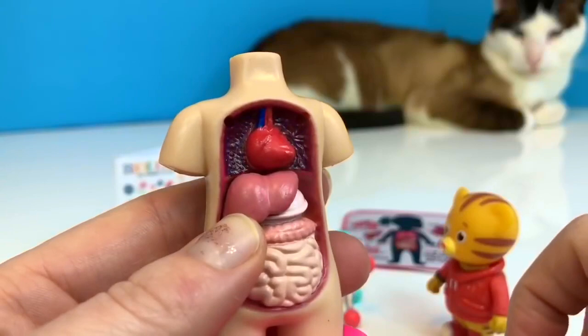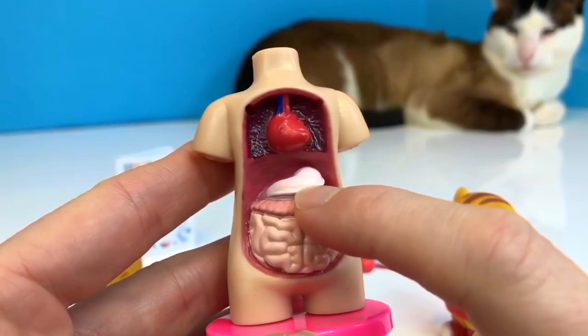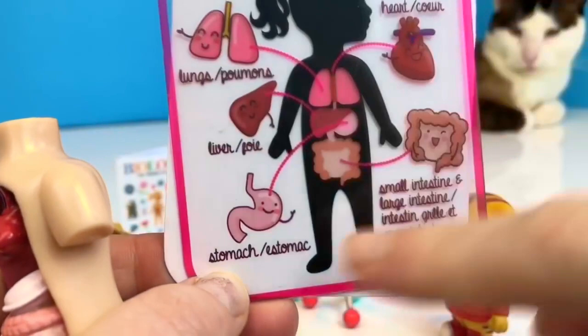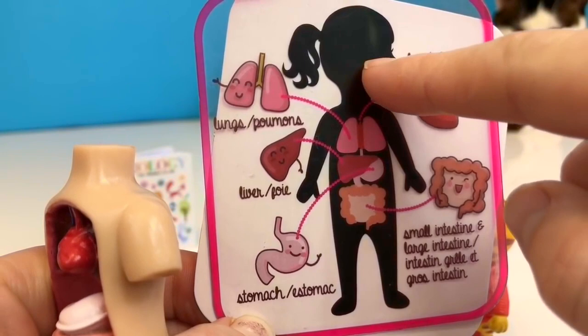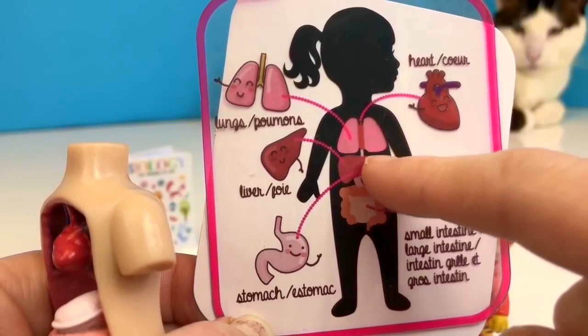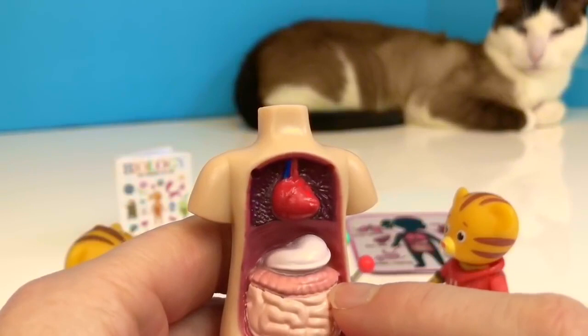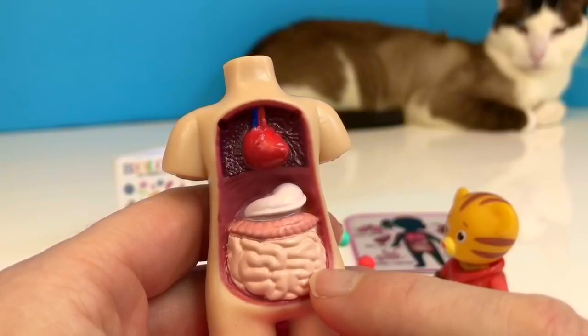If we remove the liver, there's another organ right here — and that is the stomach, tiny fans. You eat your food, it goes into your mouth, and then it travels down something called the esophagus into your stomach, where there are tiny little enzymes that digest your food. And then after, it goes into your intestine. There's a large and a small intestine. Your large intestine is actually almost five feet long as an adult. And the intestines absorb nutrients from your food.